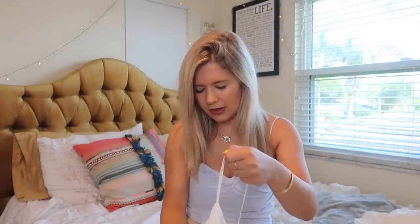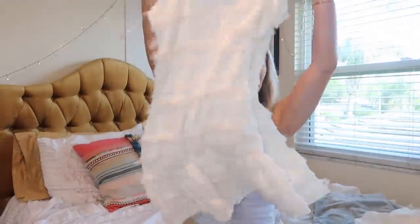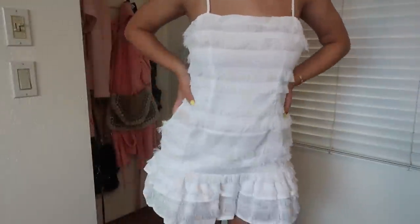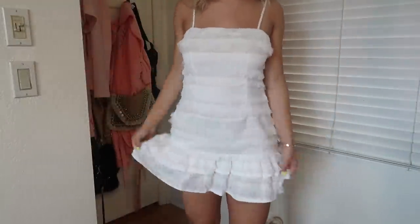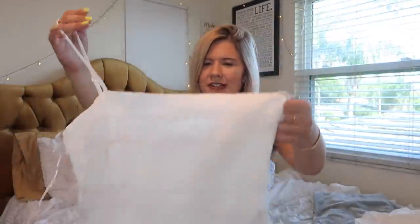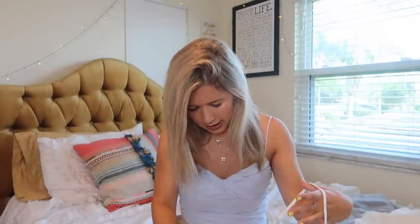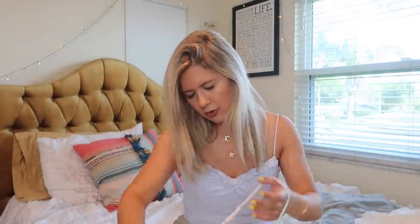I saw this dress and was like, it's so cute. It could be good for a nicer occasion — it's this beautiful white fluffy, ruffly dress that slightly ruffles down at the bottom, which I like. It's very simple yet unique because of the fringe detail. I think it's so cute and I hope it fits me right. I got it in a US size 6.